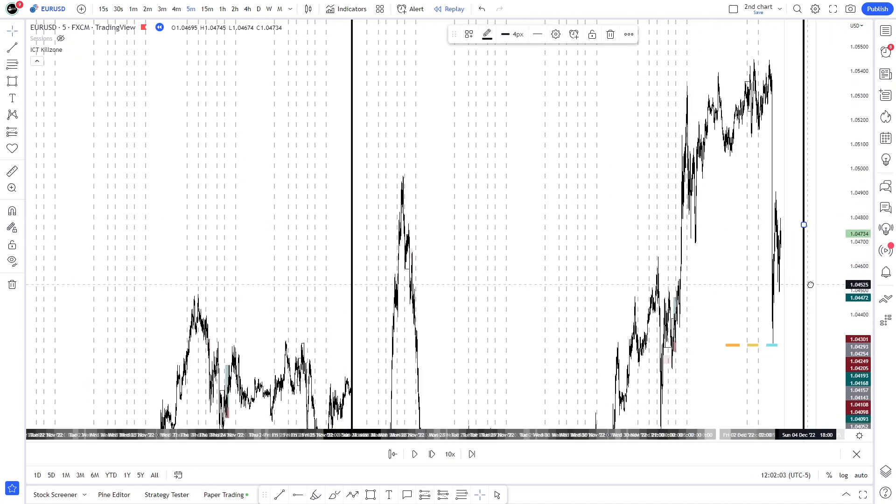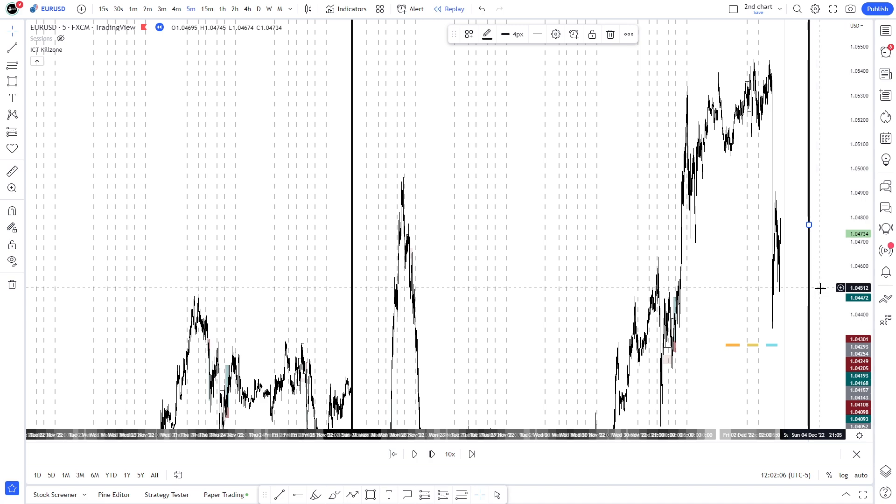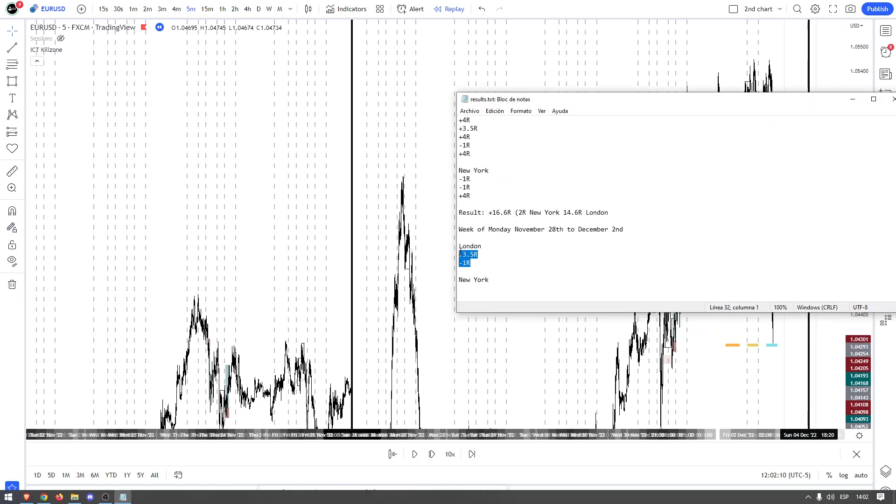We had 3.5R and minus 1R through London, giving us plus 2.5R for week three — everything came through London. Week four begins on Monday December 5th through December 8th or 9th.